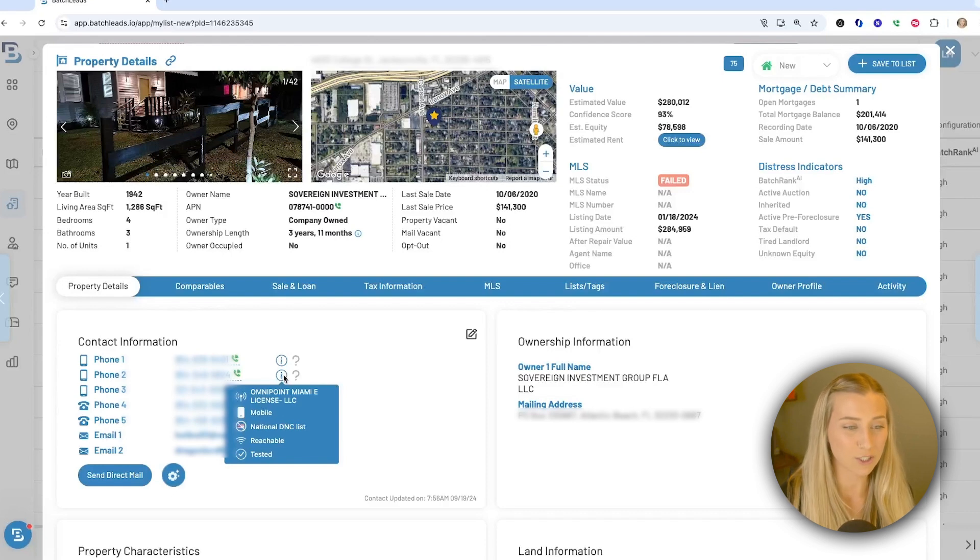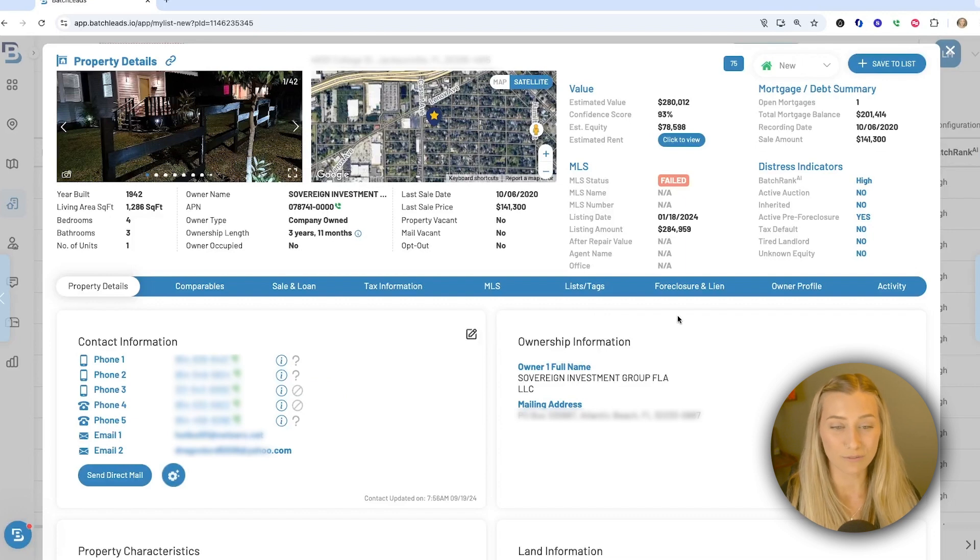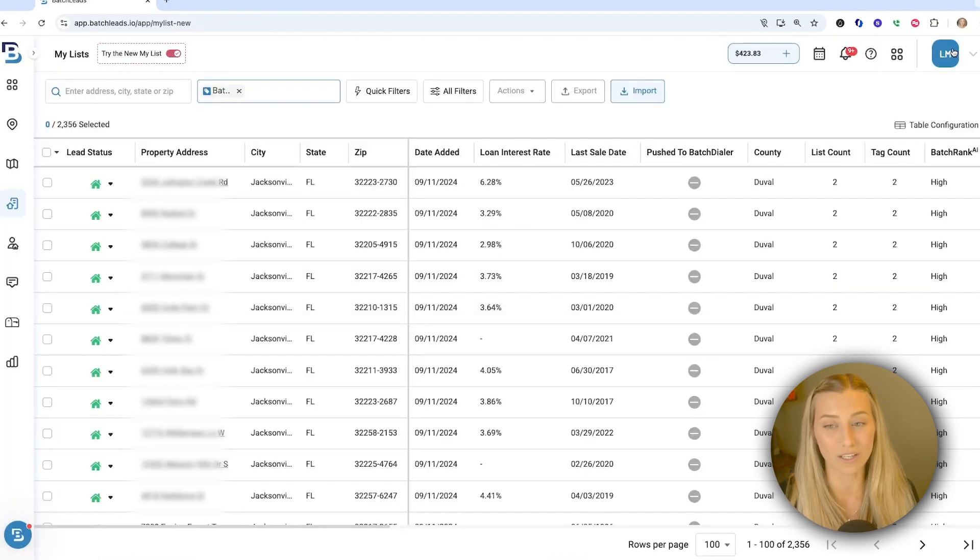You'll still be able to get information on if a phone number is on the national do-not-contact list, if it's mobile or landline, their phone provider, and if that phone provider has reported it as reachable and tested in the past few months. You can get all this other additional information that you're used to within Batch Leads — comp the property, view their owner profile to see their portfolio, leave notes, and so on. You'll also see the Batch Rank AI feature popping up in the distress indicators box on every property in your account, making it easy to categorize and find those likely-to-sell properties really quickly even in your saved data.